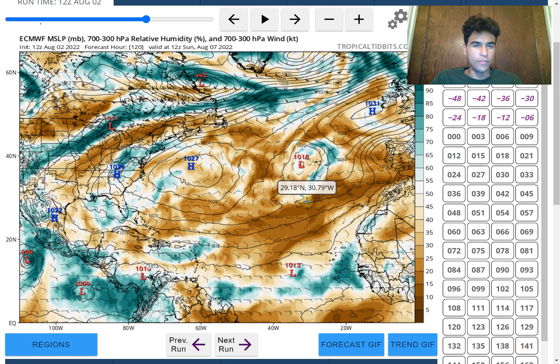Hey everyone, it's Avi from Mother Sponge1000. In this video we're going to determine when we could see Tropical Storm Danielle form in the Northern Atlantic. Could we see it as early as next week? We do have a tropical wave that the European model wants to bring into the main development region by next week that could potentially develop into a tropical storm.